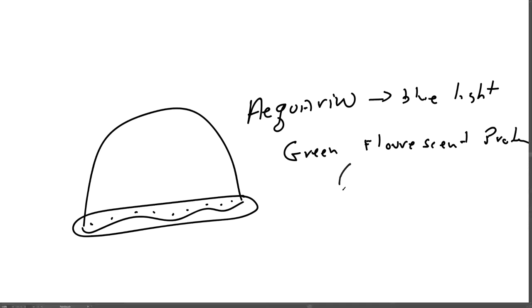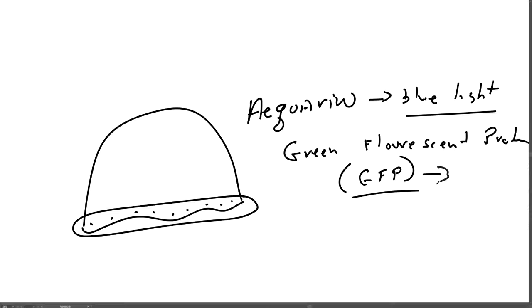We commonly refer to it as GFP, for green fluorescent protein. What happens is that the blue light from aequorin stimulates green fluorescent protein — some of the energy given off through the blue light is taken up by GFP, and then GFP gives off green light, green fluorescence. So the jellyfish looks like a glow screen. Ultimately, Shimomura won the Nobel Prize for the discovery of aequorin and green fluorescent protein. But why would you win the Nobel Prize for figuring out why jellyfish glow green?